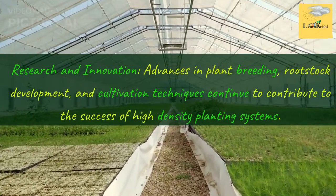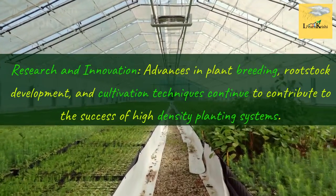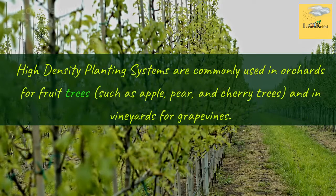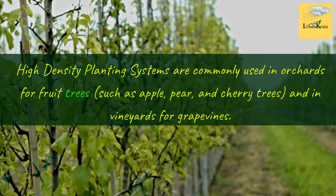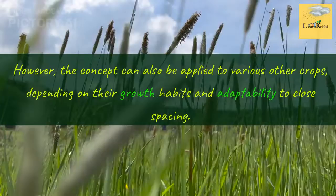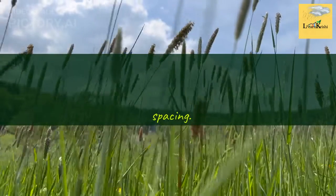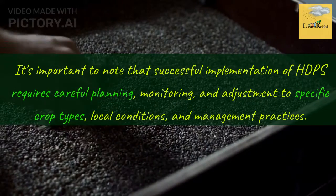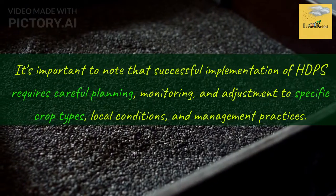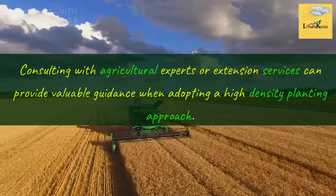Research and Innovation: Advances in plant breeding, rootstock development, and cultivation techniques continue to contribute to the success of high-density planting systems. High-density planting systems are commonly used in orchards for fruit trees such as apple, pear, and cherry trees, and in vineyards for grapevines. However, the concept can also be applied to various other crops, depending on their growth habits and adaptability to close spacing. Successful implementation of HDPS requires careful planning, monitoring, and adjustment to specific crop types, local conditions, and management practices. Consulting with agricultural experts or extension services can provide valuable guidance when adopting a high-density planting approach.